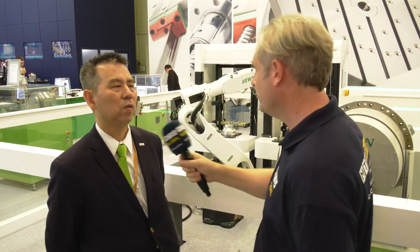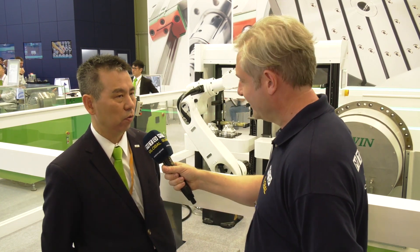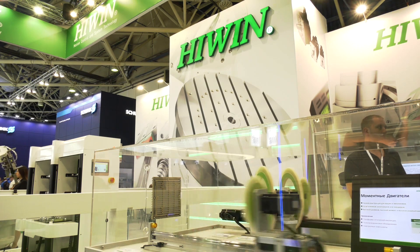HiWin — I'm thinking of linear motion components, but now it's more manufacturing intelligence as well. HiWin is a global leader in linear motion components: global number one for linear guides, global number two overall, and now also moving into the robotics business.